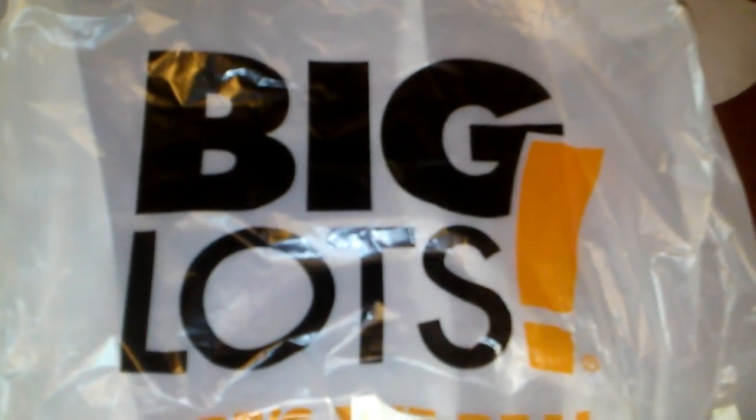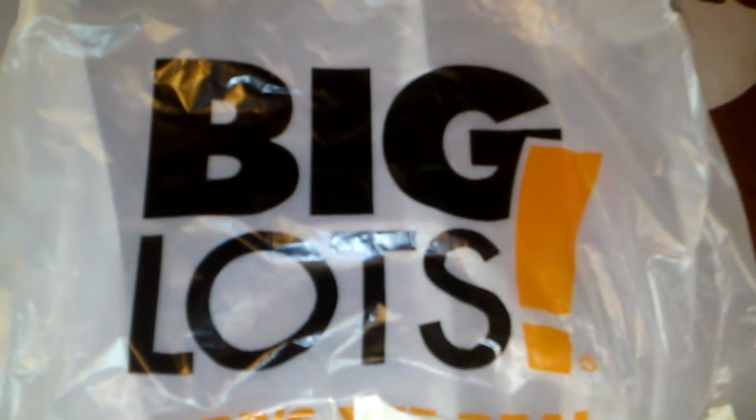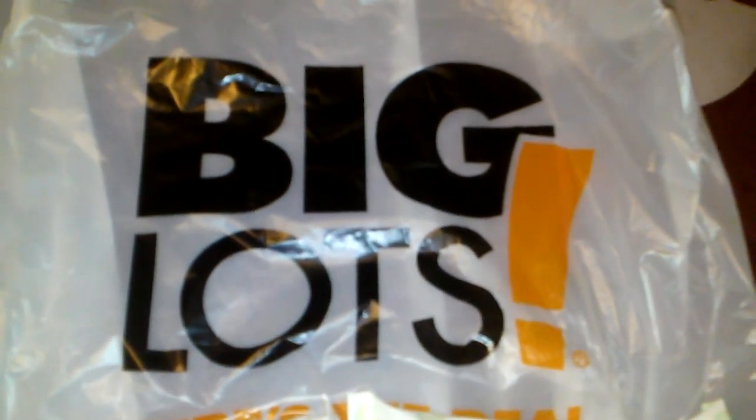Hi everyone, just coming on real quick to show you my teeny tiny Big Lots haul from Saturday. I went there looking for some Wet and Wild items that I do see some people finding at Big Lots, but my Big Lots doesn't have too many of those items.